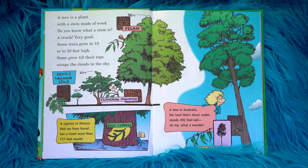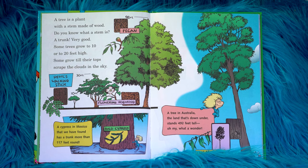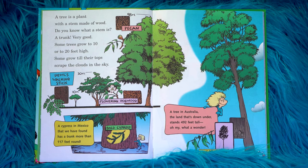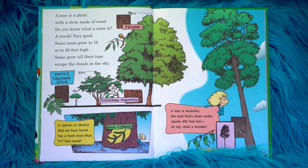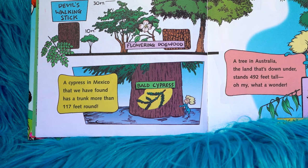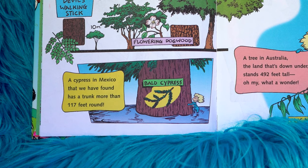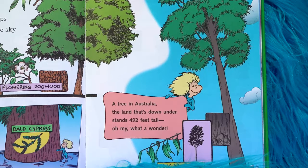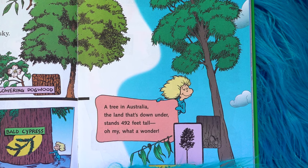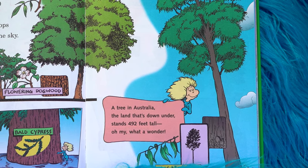Do you know what a stem is? A trunk. Very good. Some trees grow to 10 or to 20 feet high. Some grow to their tops and scrape the clouds in the sky. A cypress in Mexico that we have found has a trunk more than 117 feet round. A tree in Australia, the land that's down under, stands 492 feet tall. Oh my, what a wonder.